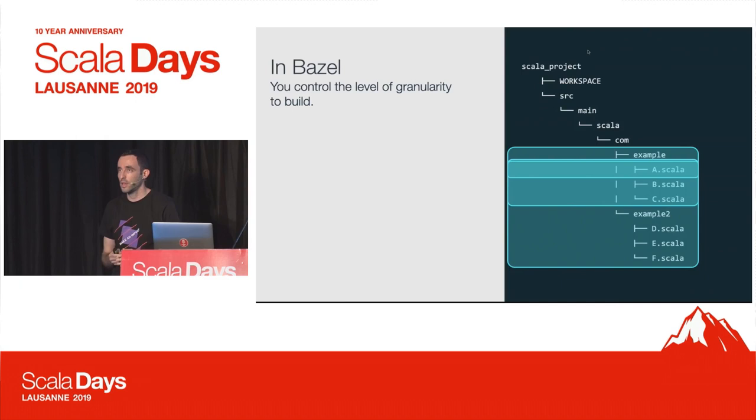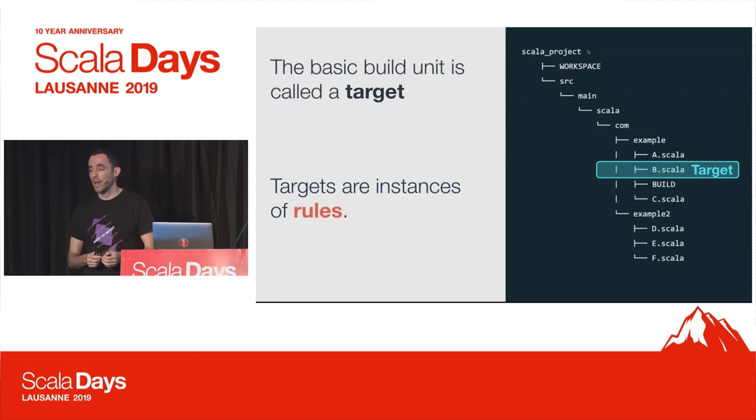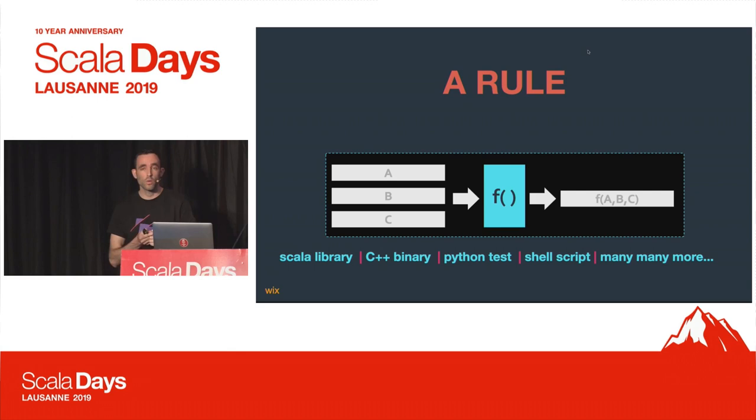The key paradigm shift with Bazel compared to other build tools is the explicitness and flexibility of the configuration definitions. You can decide on which granularity you would like to have the basic build unit — you can decide to have one Scala source file as the compilation action, the package level, or a set of packages that run in the same action, closer to an SBT project or Maven module. This basic build unit is called a target in Bazel, and targets are instances of rules.